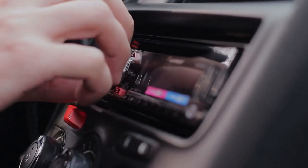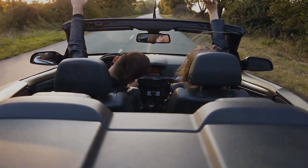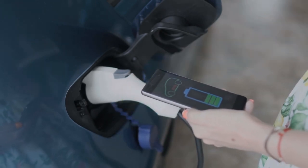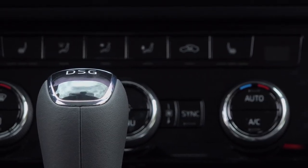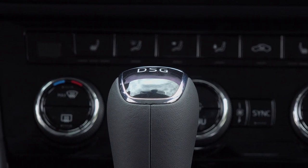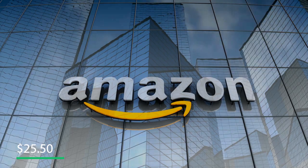It also removes dust and smoke to improve air quality. It has 2.1-amp USB ports that can be used to charge your smartphones or devices, making it the perfect car gadget to keep your car fresh and your devices charged for a long journey. You can get it for $25.50 on Amazon.